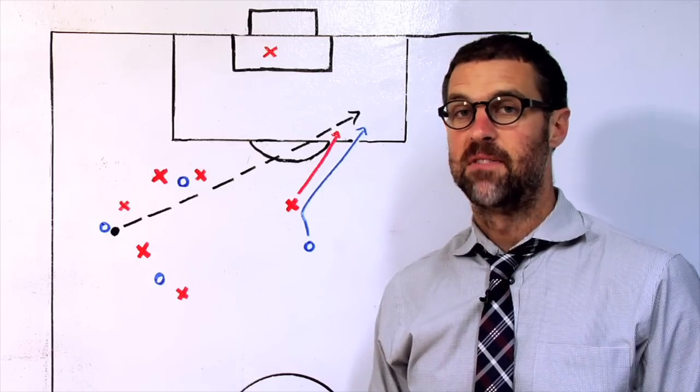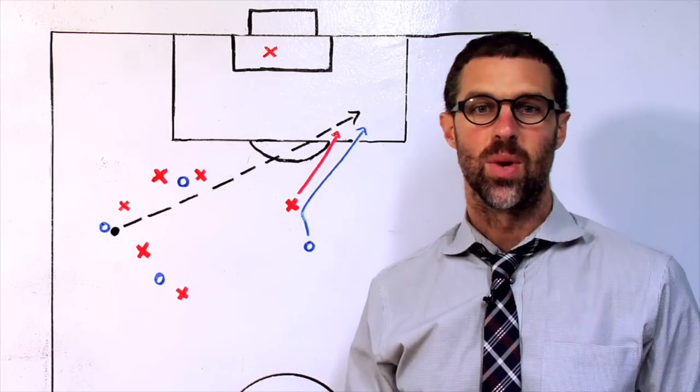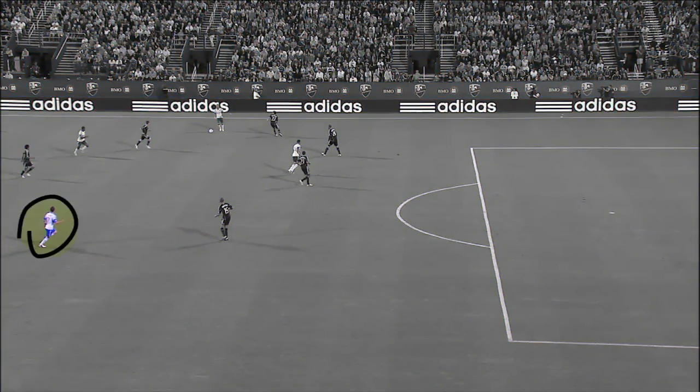The play starts on the left side. Montreal's Marco Di Vallo doesn't like the odds — two on four — so he cuts back with the ball. He picks up his head, looking for an option. On the other side of the field, central midfielder Felipe is making a run.